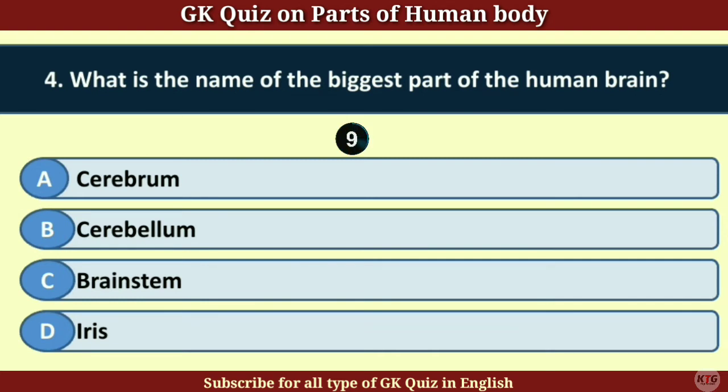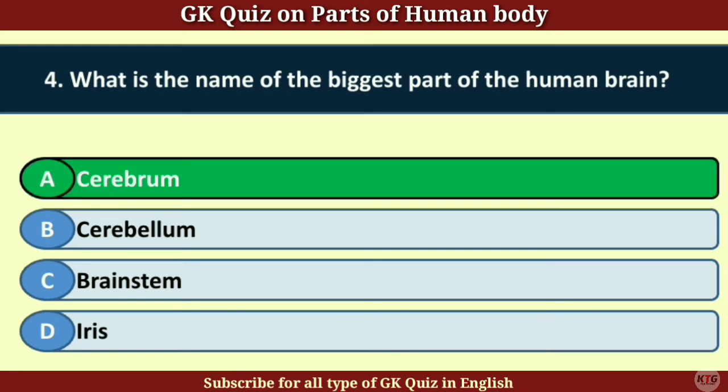Question number 4. What is the name of the biggest part of the human brain? Answer A. Cerebrum.